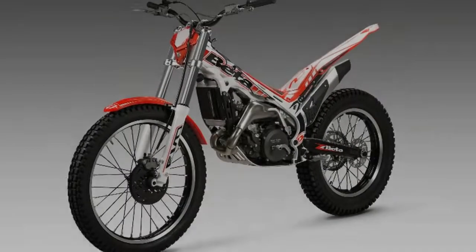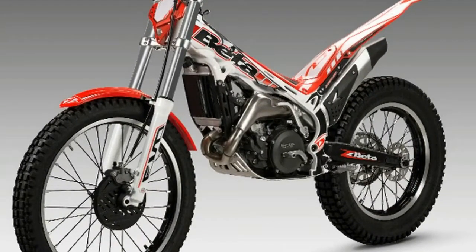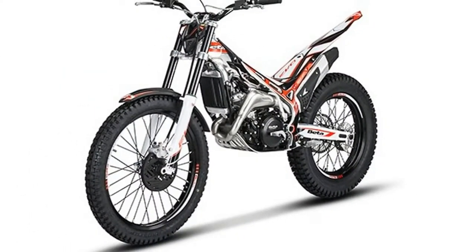The 2018 Beta EVO line of trials bikes has four two-strokes and two four-strokes. Beta two-strokes include the youth-friendly 125, the everyman 250, the expert 300, and the senior-focused 300 SS.